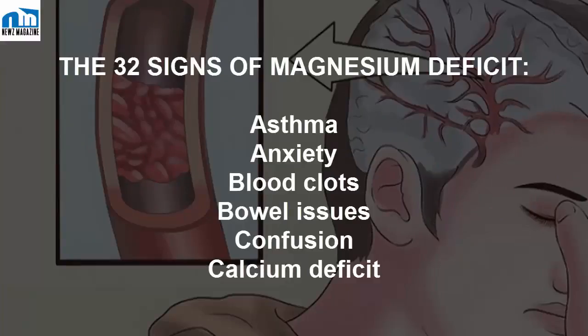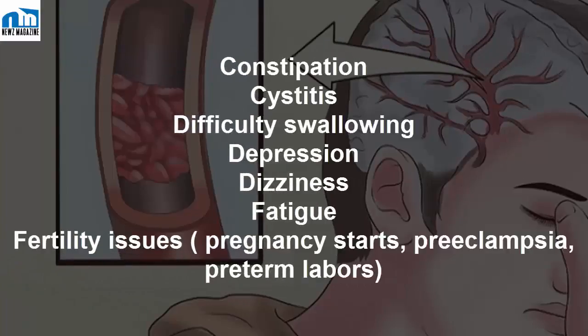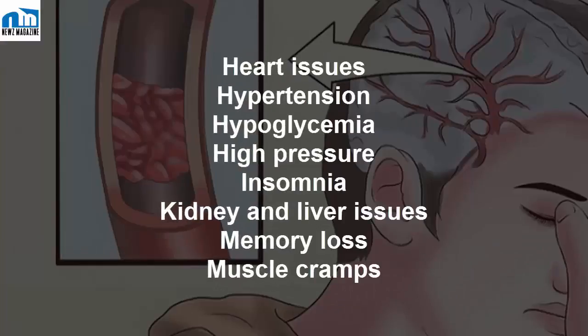The 32 signs of magnesium deficit include: asthma, anxiety, blood clots, bowel issues, confusion, calcium deficit, constipation, cystitis, difficulty swallowing, depression, dizziness, fatigue, fertility issues, pregnancy complications, preeclampsia, preterm labor, heart issues, hypertension, hypoglycemia, and high blood pressure.